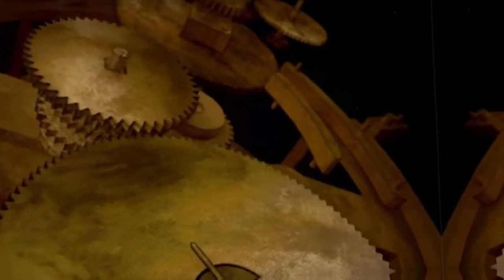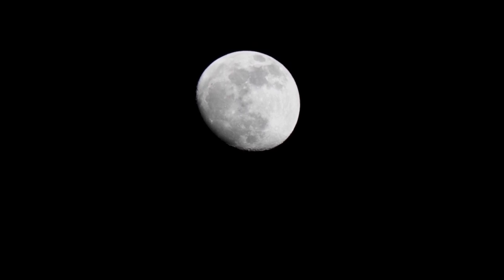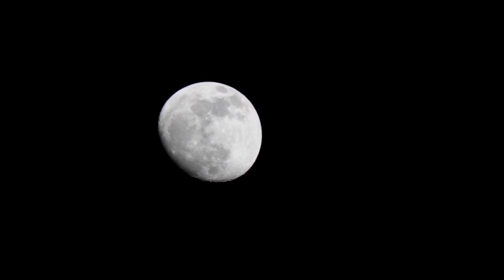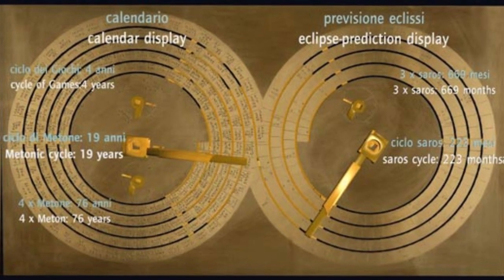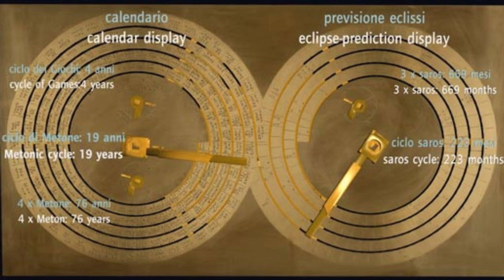Thanks to counting the teeth of the gears, the mechanism began to reveal its secrets. The phases of the moon were of immense use at that time — they helped in determining when to sow, in choosing strategies in battles, in setting dates for religious festivities, and in planning debt payments or night journeys. The other number, 127, helped Price understand another function related to our natural satellite: the device also indicated the moon's orbits around the Earth. After 20 years of intensive research, Price concluded that he had solved the puzzle. However, there were still pieces of the puzzle to be fitted together.